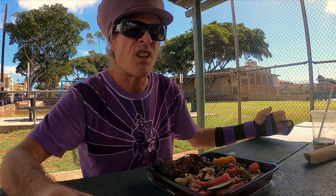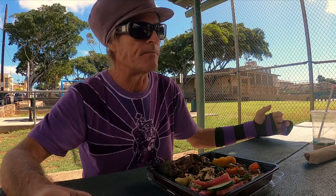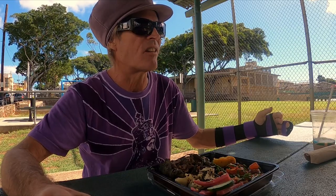Sea salad. Sea asparagus. Crunchy and delectable.